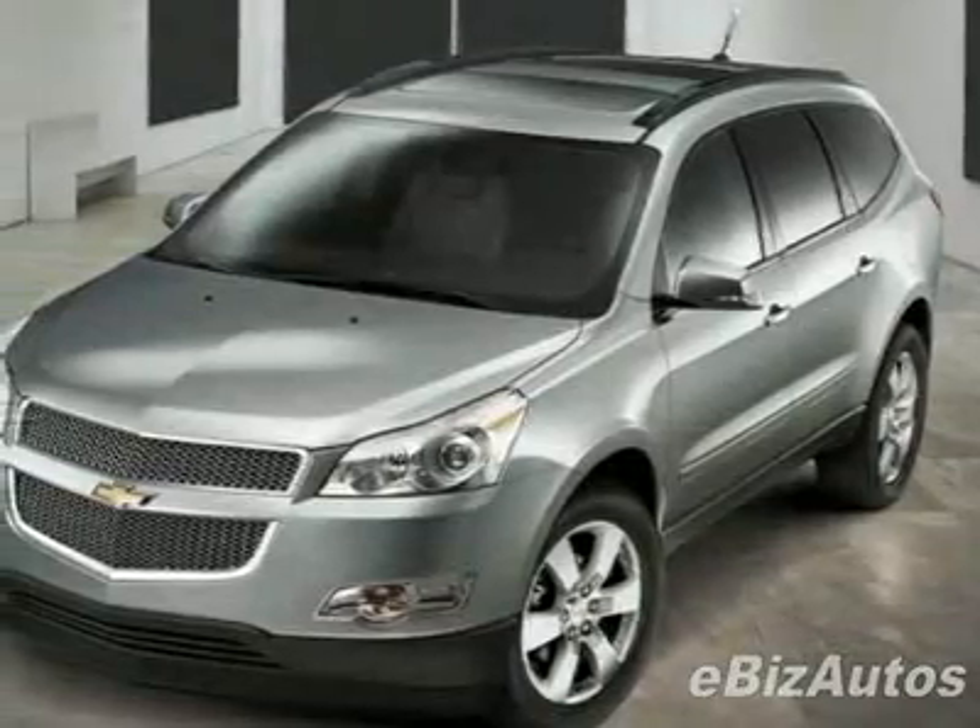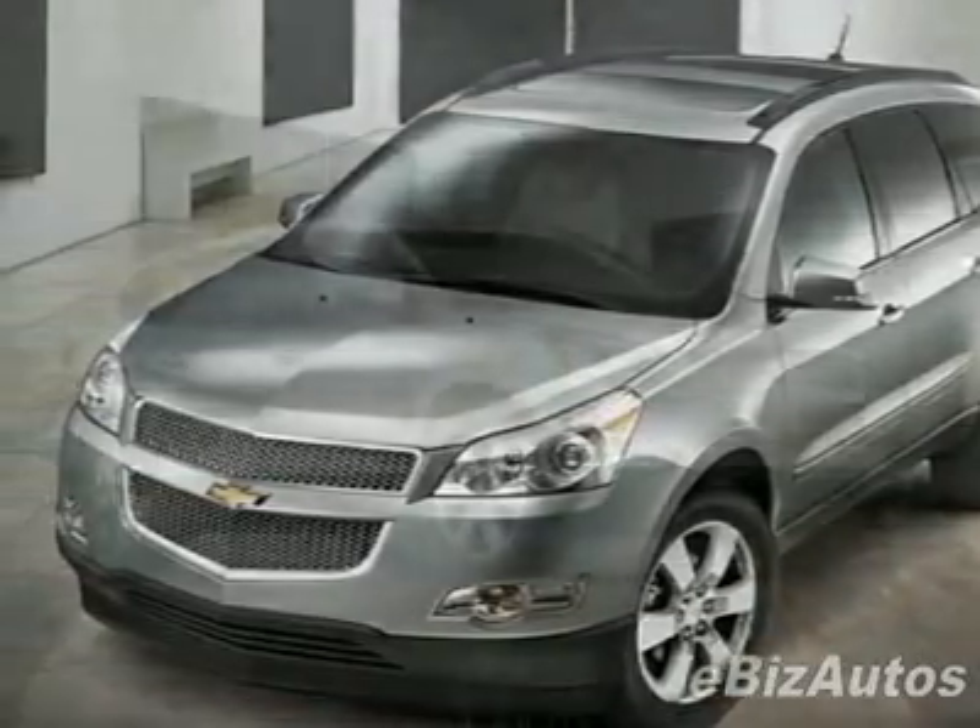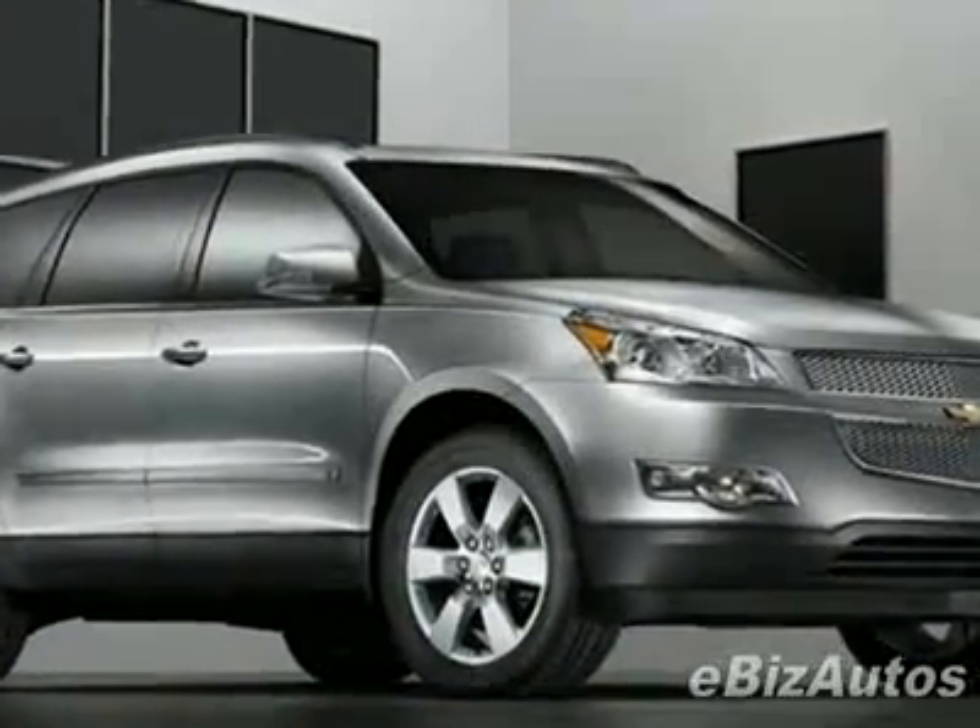Come take a look at this new 2010 Chevrolet Traverse LT with 1LT. For your protection, this vehicle has a full factory warranty.